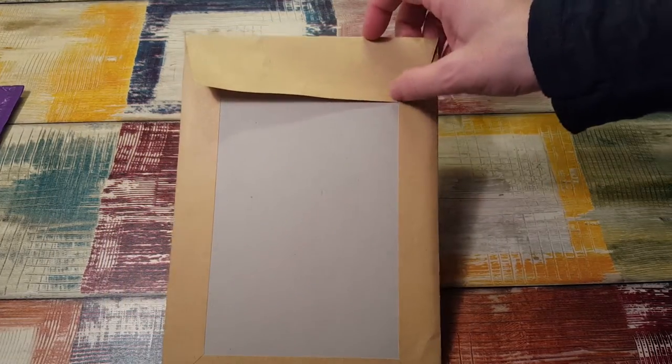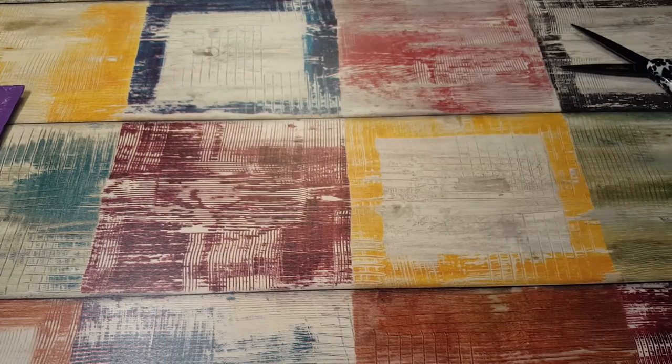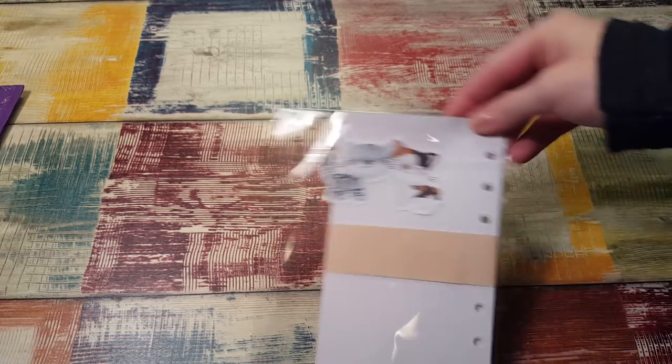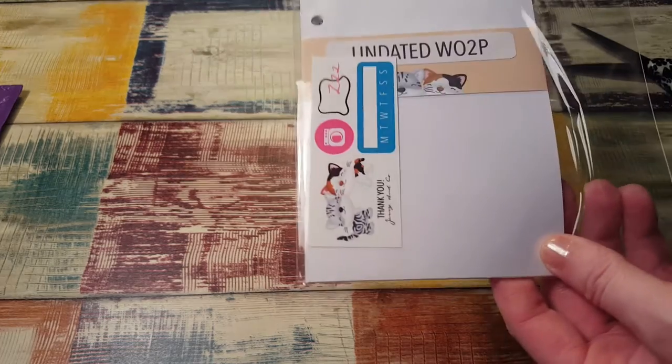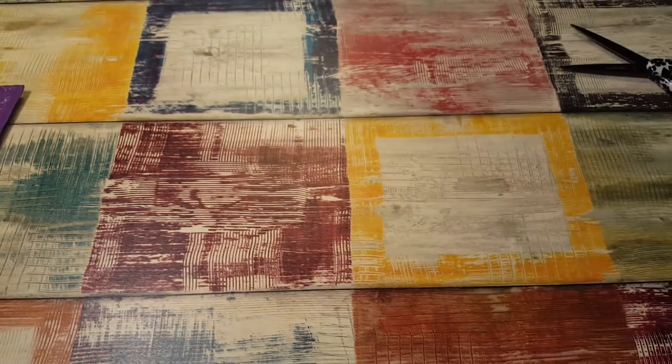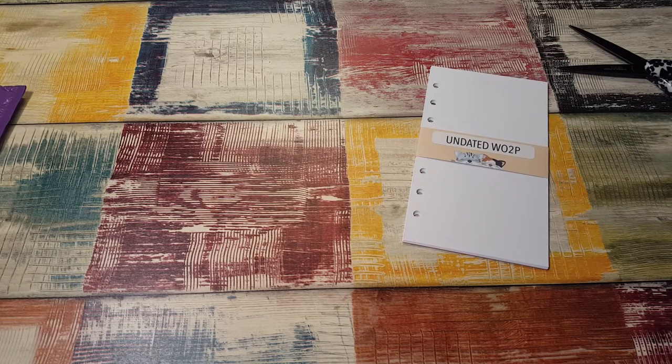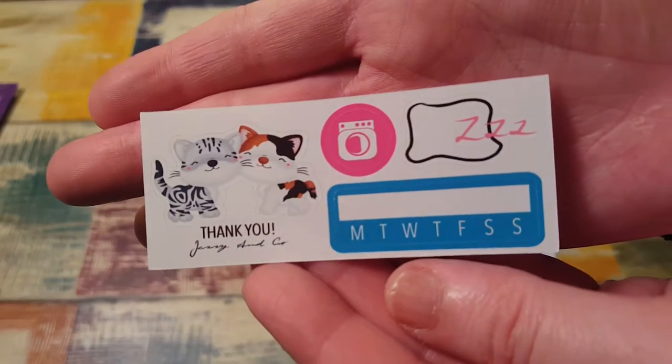I almost went to open this package and that's when my camera shut off. These are for my Kiki K and they're inserts from Jesse & Co. Look how cute! These are undated week on two pages. They're going to be similar to the So Much Trapping inserts, though the paper might be different.